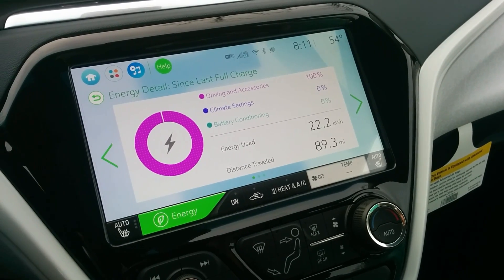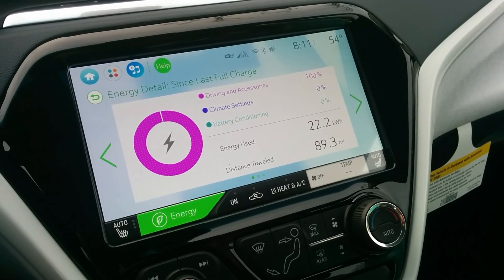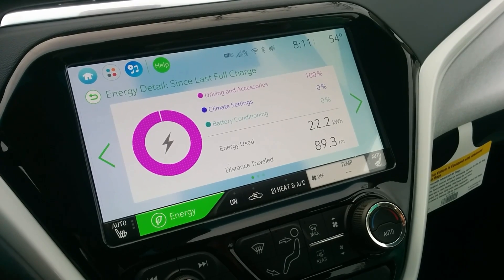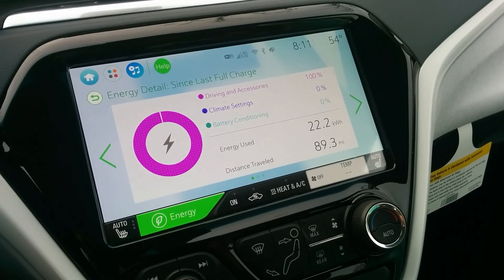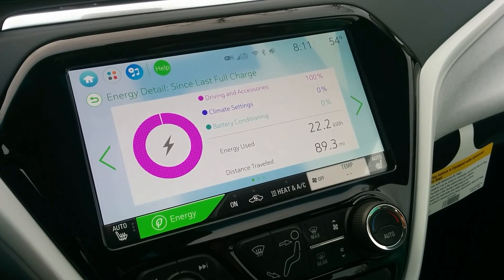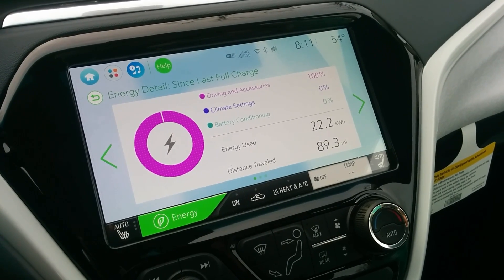Yes, the Volt is far more aerodynamic than the Bolt EV, but the Bolt EV is more efficient in almost every other way. The battery is more efficient, the motor is more efficient, the drivetrain is more efficient — all of these things are way more efficient than the Volt.